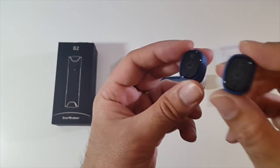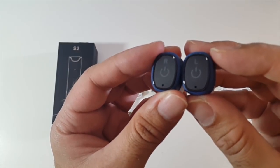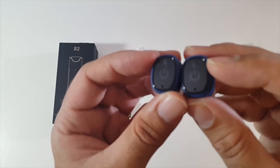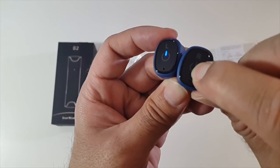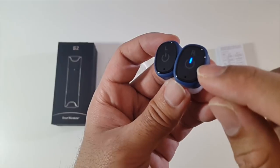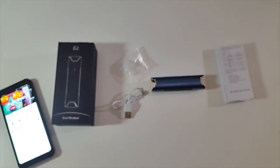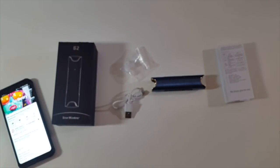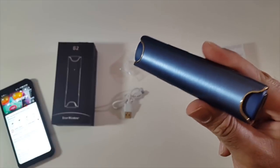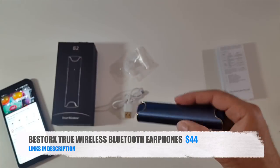To pair these true stereo wireless earphones, first power them on. You'll see lights interchanging, and when you see a red light the headphones have successfully paired with each other. Then press and hold the right one until you see a pairing light — leave the left one alone. Now let's try some music. They're actually not bad. I'm going to bring these near the microphone so hopefully you guys can hear it too. That was the Bestrox True Wireless Bluetooth Airphones — a very nice design, a very nice product. You can get these in two different colors: blue or black. Definitely check this one out.